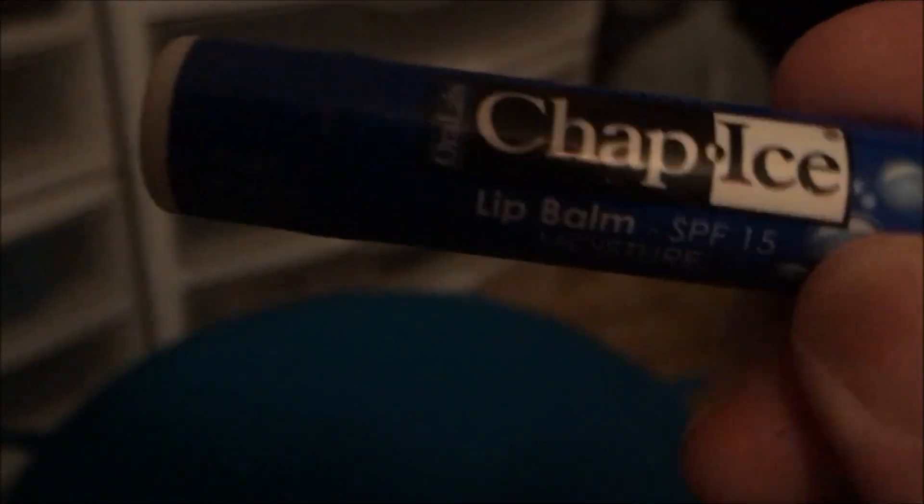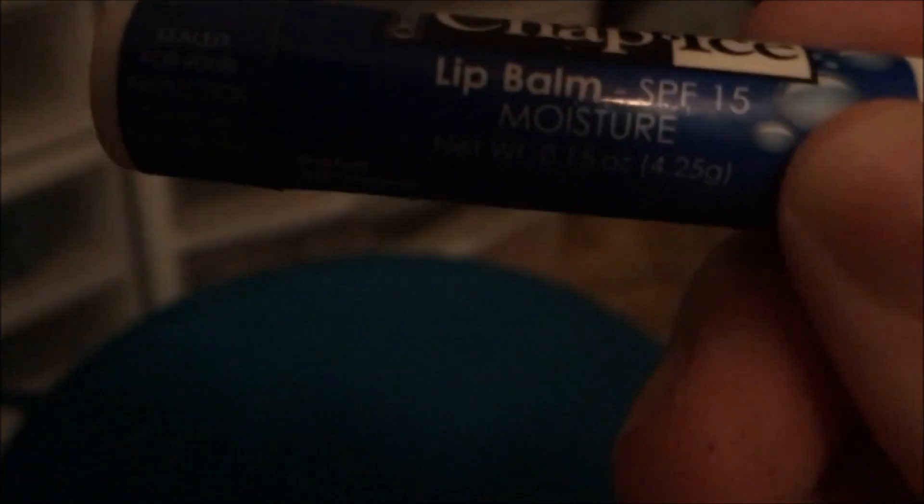This one is the Sensationals Fire Amber, a Walmart brand — it says Soul's Catch on Fire. I don't even remember the scent, so it must not have been that good. And I used up two of the Chap Ice original lip balm with SPF 15 — the moisture kind. One just has the wrapper peeled off.